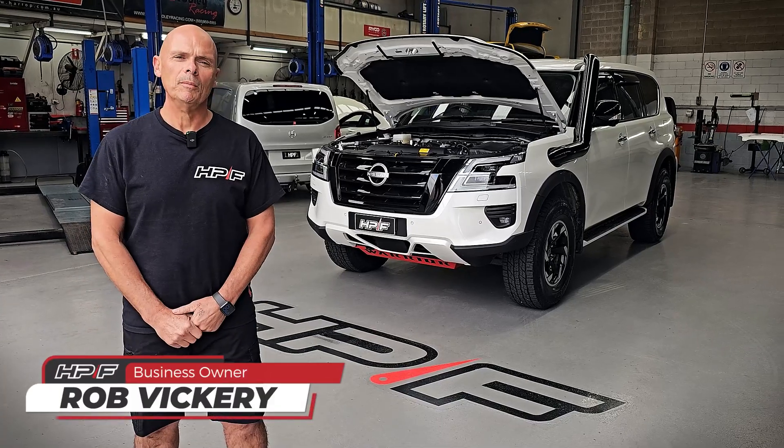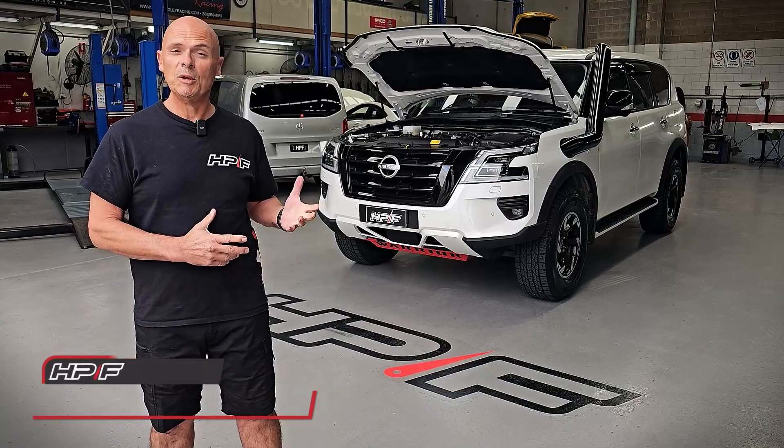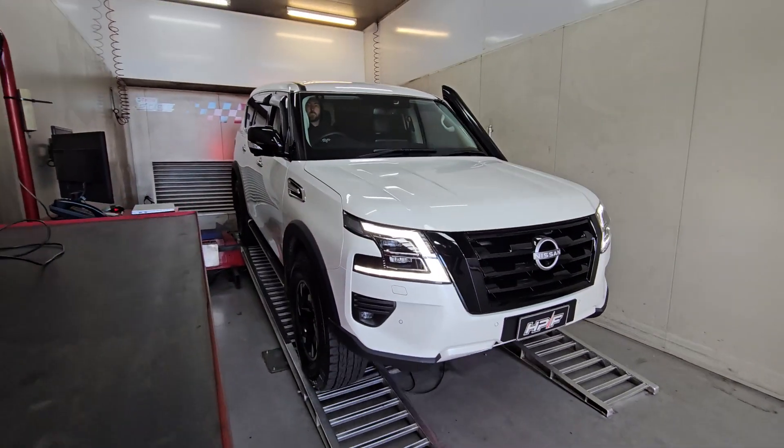Hey guys, Rob here from HBF to talk about our power upgrades for the Y62 Patrol. Today we've got a special Patrol — it's our Warrior, which is the Hotted Up version, and we're going to hot it up even more.